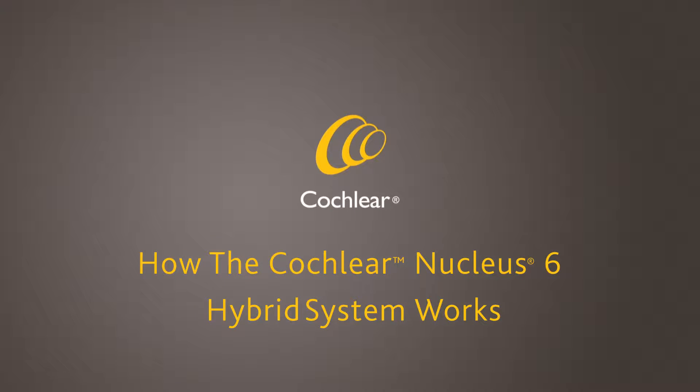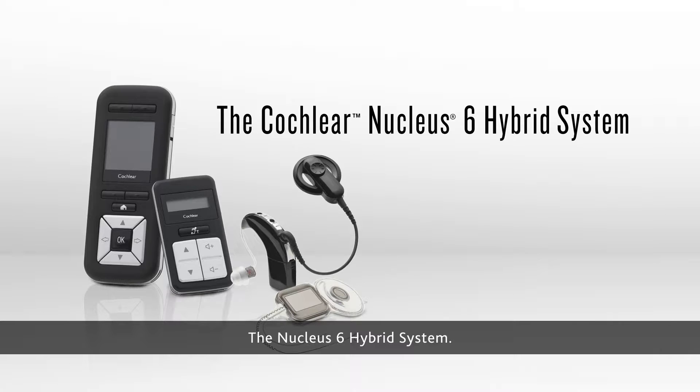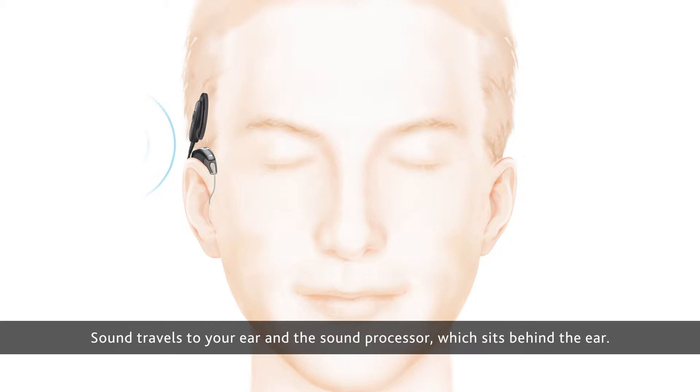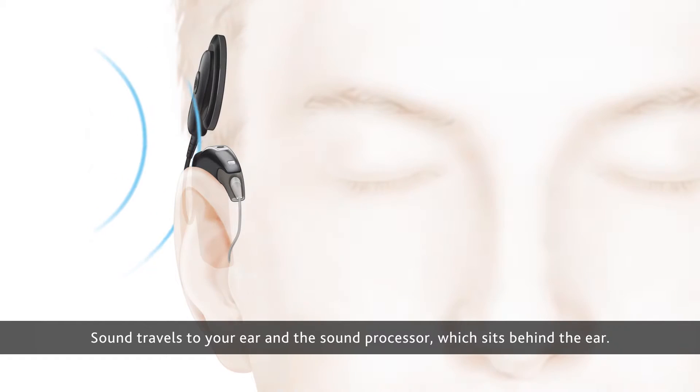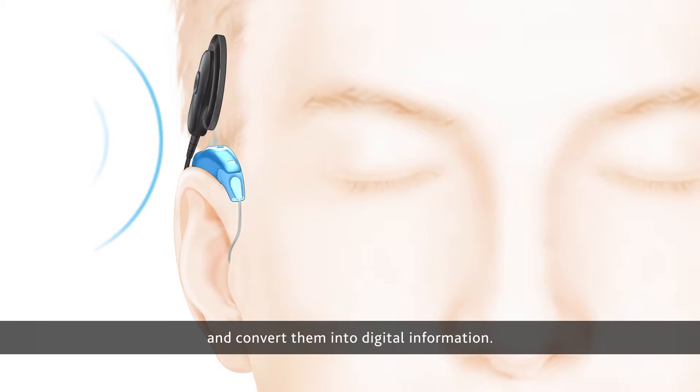How the Cochlear Nucleus 6 hybrid system works. Sound travels to your ear and the sound processor which sits behind the ear. The microphones on the sound processor pick up the sounds you're missing and convert them into digital information.